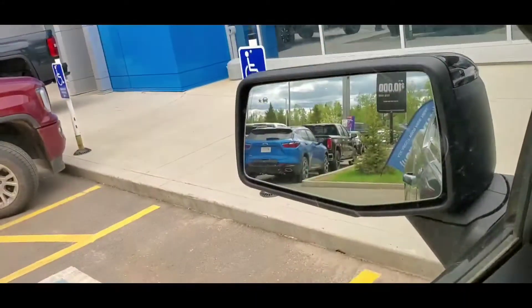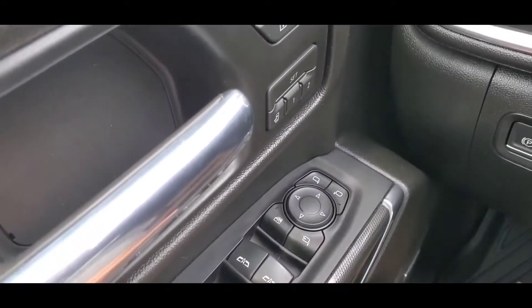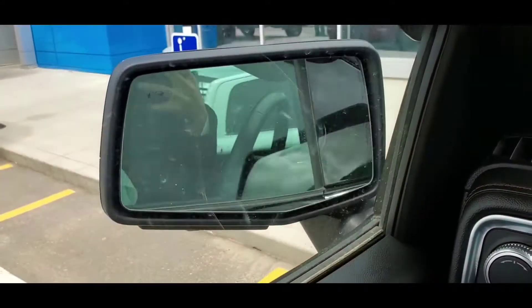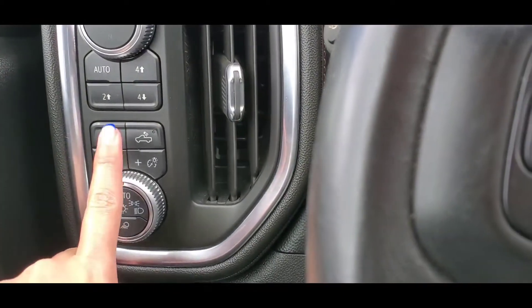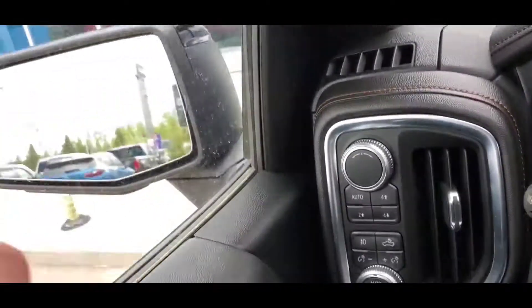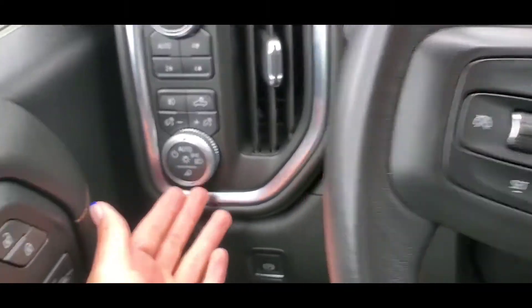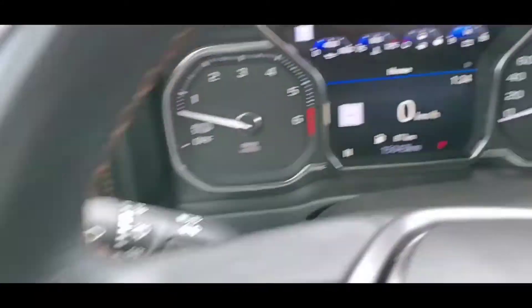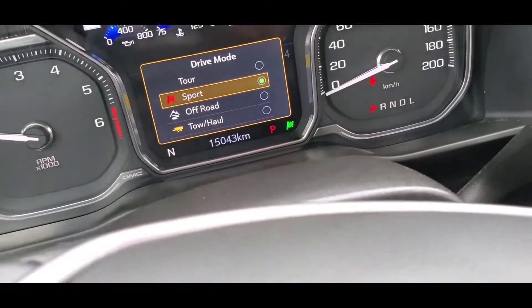Starting from the door — we have a blind zone alert and memory seat settings, one for you and one for another driver. Power folding mirrors. Bose sound system. Electric park brake. Auto high-beam. Fog lamp, cargo light, box light controls. Light adjustment for the mirror. Headlamp settings are set to auto. Mode selector for haul mode, tow mode, off-road, sport mode, and tour — whichever you prefer.